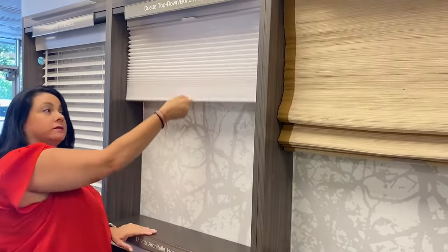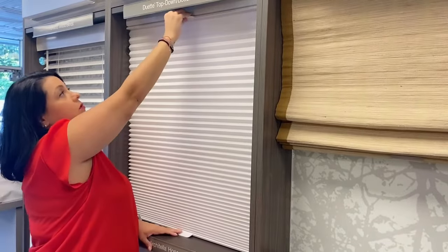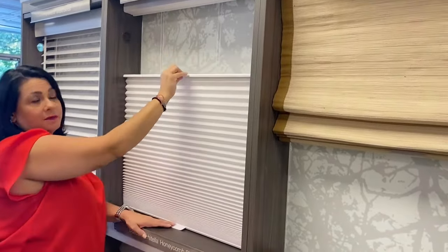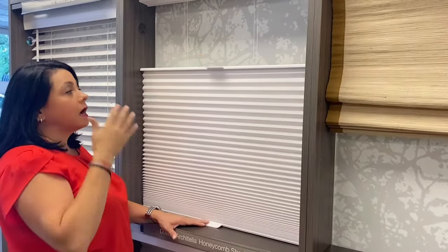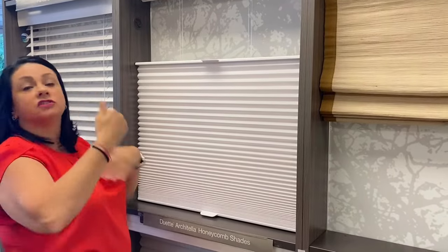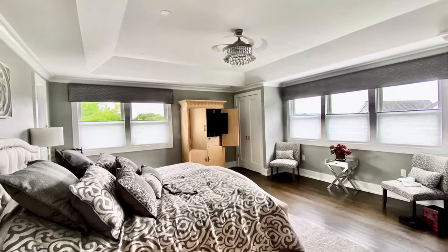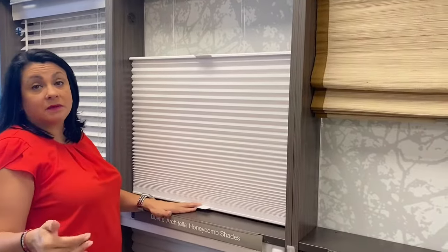...can normally go up like this, just the way any other shade can, but you also have this option where the top can go down. A couple of good places — number one, bathrooms. We always put them in the bathrooms because people need privacy but you want a little bit of light, so it kind of shines through the top.